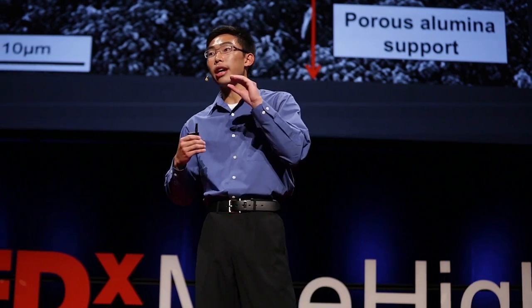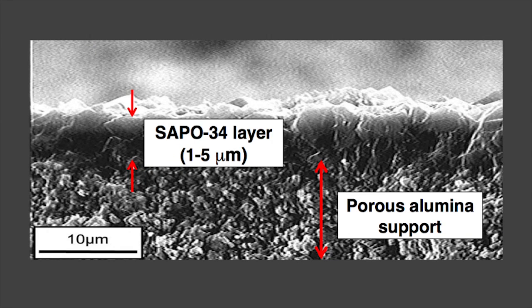We've discovered we can actually synthesize SAPO34 as a very thin layer of interlocking crystals. This layer is only one to five microns thick — incredibly small, because one micron is one one-thousandth of a millimeter. This very thin layer of crystals can actually act as a membrane. This is an example of one of the membranes we've created, shown next to a pencil for comparison. What you're seeing isn't the membrane itself but rather the supporting tube that holds it together; the membrane is grown as a very thin layer on the inside of that tube, and it's too small to see with the naked eye.